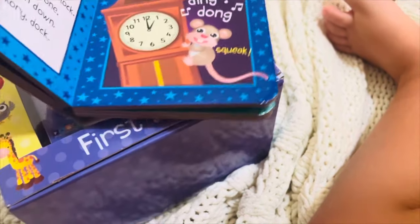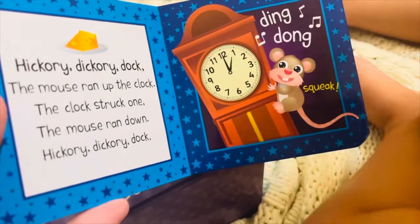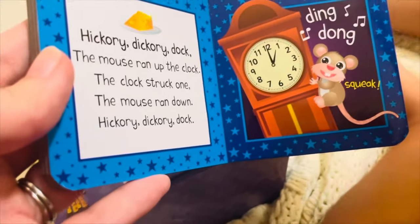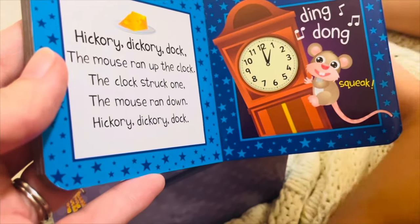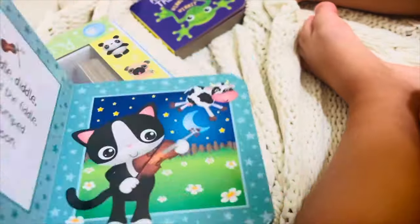Good job singing. Hickory dickory dock. The mouse ran up a clock. The clock struck one. The mouse ran down. Hickory dickory dock. Squeak. The mouse is squeaking.